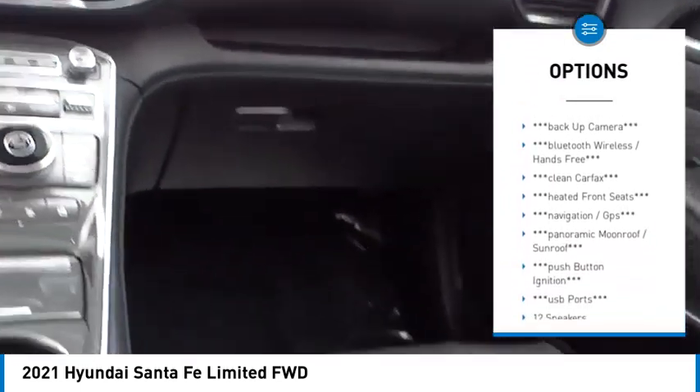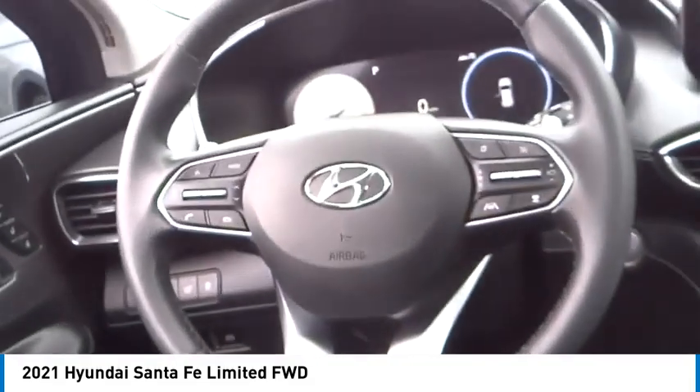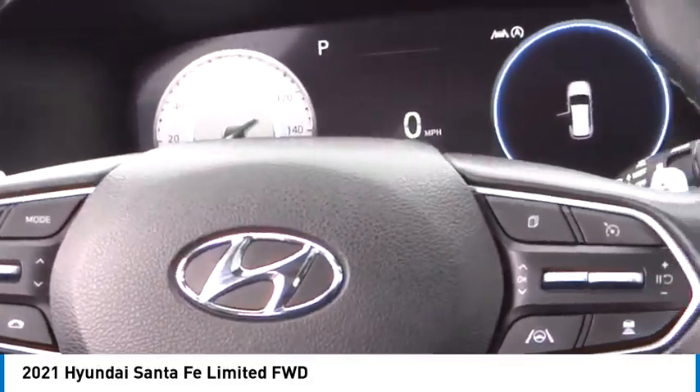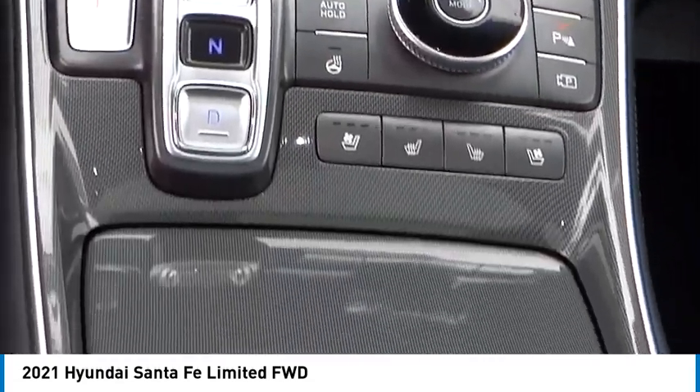Rear spoiler, power lift gate, brake assist, traction control, remote keyless entry, speed control, four-wheel disc brakes. If you like it online, you'll love it in your driveway — take it for a spin today.